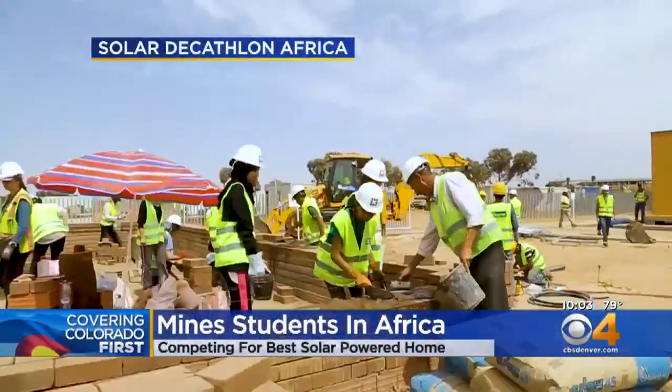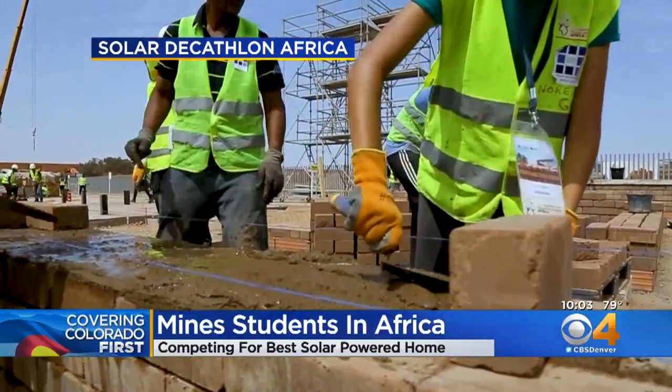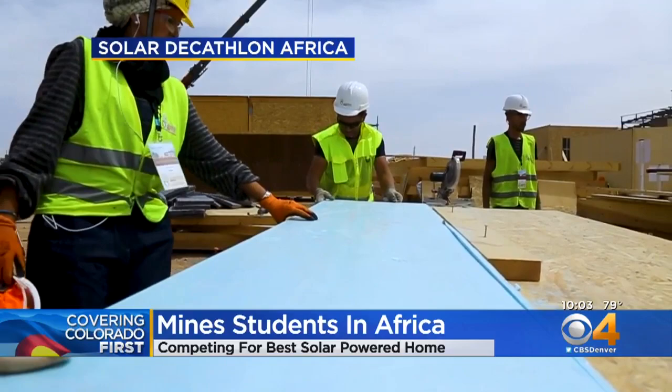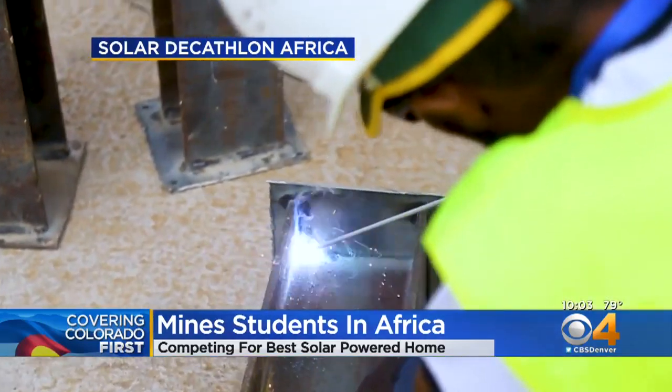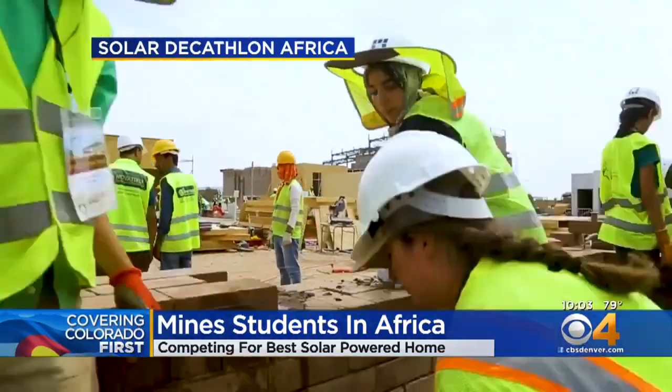Several students from the Colorado School of Mines are putting their engineering skills to the test against the rest of the world. Right now they're in Morocco taking part in the Solar Decathlon Africa — a competition to design, build, and operate a full-sized solar-powered home.